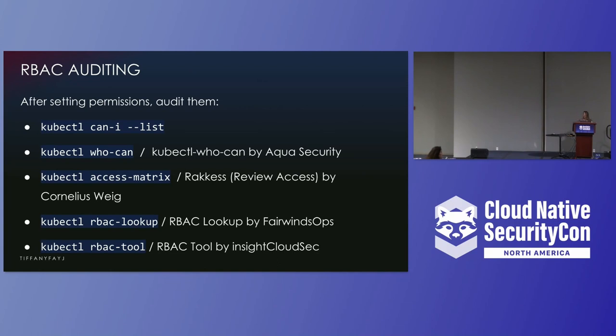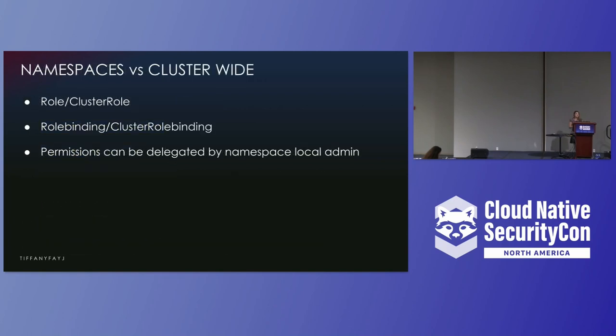Make sure to audit your RBAC. There are a bunch of different kubectl commands you can use to audit permissions — the first one is there by default, and others are plugins you can add. Just as a note, you can't take away permissions — if you want to give someone full access but not to a specific namespace, you have to go and give specific access to each thing. Permissions can be defined cluster-wide or for a specific namespace — for example, giving someone access only to a sandbox namespace but not to prod.